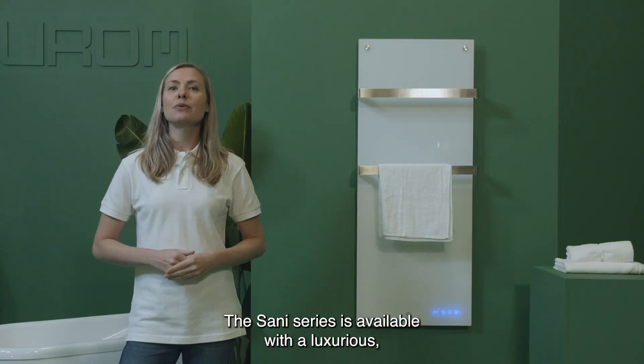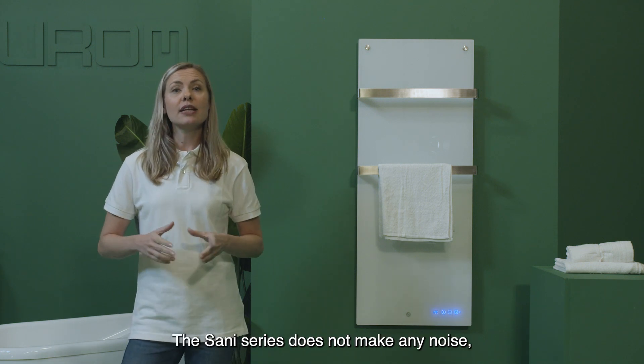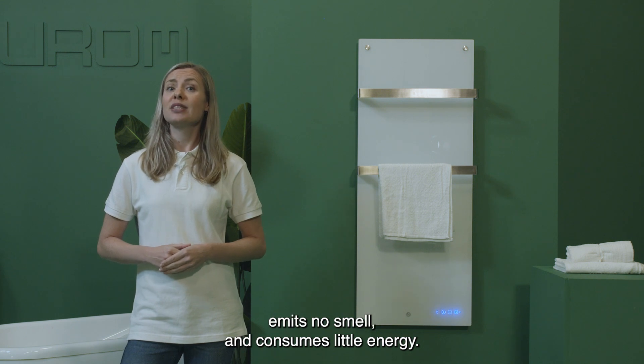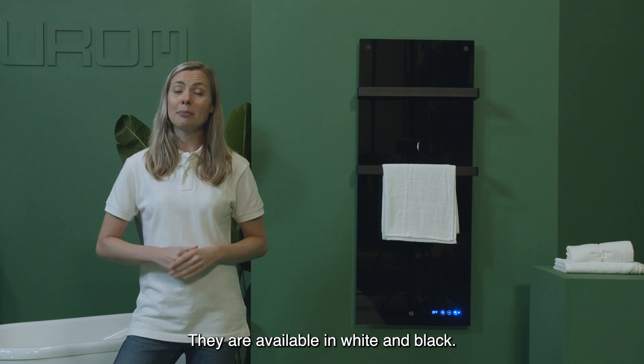The Senai series is available with a luxurious sleek glass finish with towel rails. The Senai series does not make any noise, emits no smell, and consumes little energy. They are available in white and black.